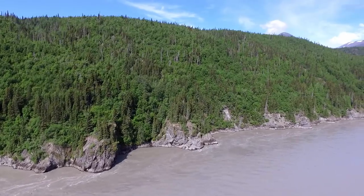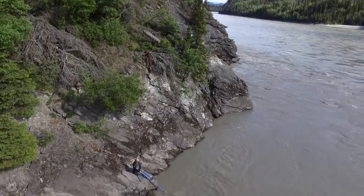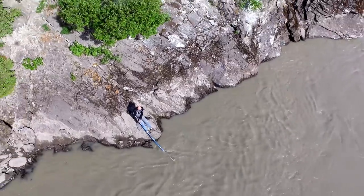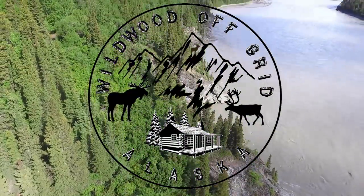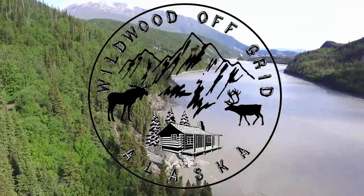Exciting times! It's dipnet season! I got the camper all loaded up, the side-by-sides loaded up. I'm super excited. I have about a five-hour drive tonight and I'm starting late — it's five o'clock. Probably won't be there till about ten. Set up the RV. Super excited. Stay tuned.